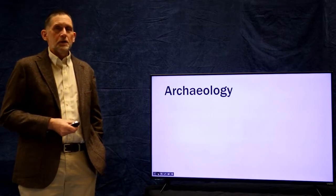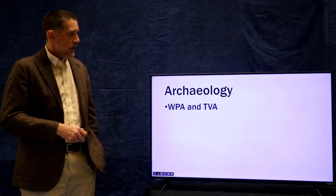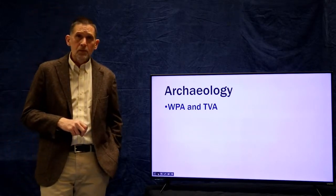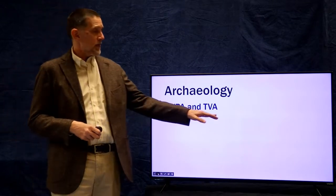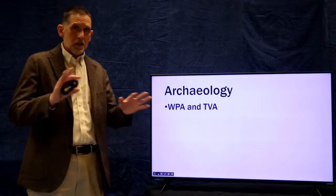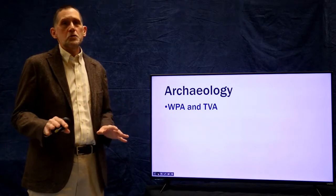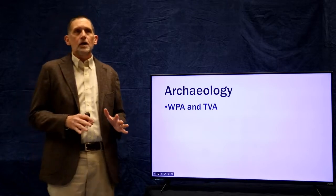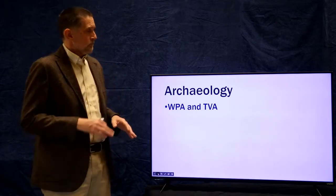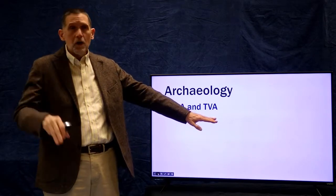Let's begin talking about the most important historic preservation professionals: archaeologists, and what archaeology does. I'll begin with a little background on the role of archaeology in historic preservation, going back to the WPA and the TVA. We've talked about the Works Progress Administration, and the beginnings of historic preservation as a modern practice involving federal involvement coming out of WPA projects and HABS. But the TVA was another part of that.